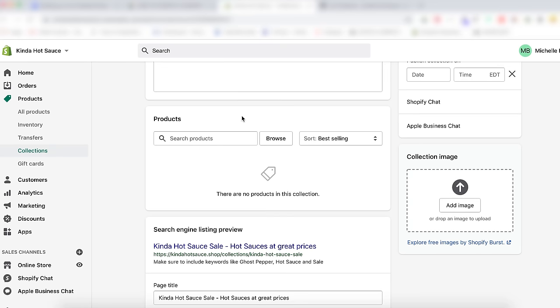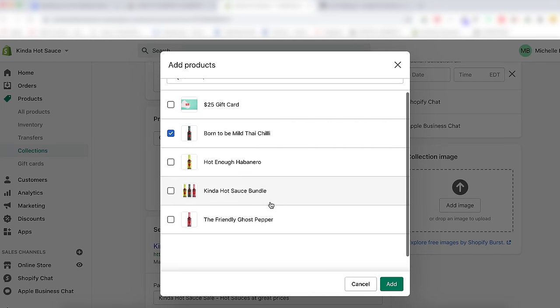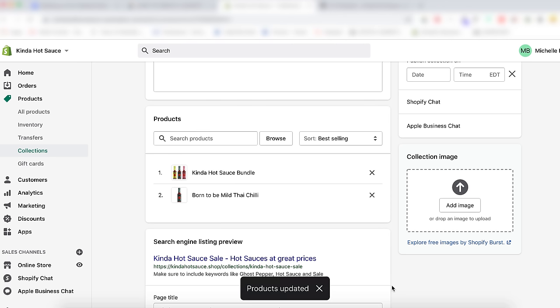Click Save. The page has been updated to show a product section. To add products to the collection, click Browse to see your inventory, check all the items you want to include, and hit Add. You're not limited to the number of collections a product can go in — if you have an item that's on sale but also in a women's collection, you can add the same product to any number of different collections.